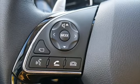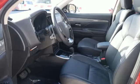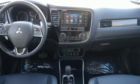Dual zone climate control, V6 engine, power sliding and tilting sunroof, electronic shift on the fly, and power heated mirrors.